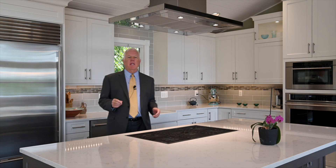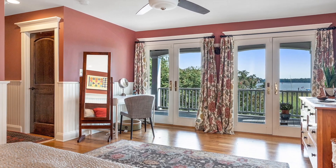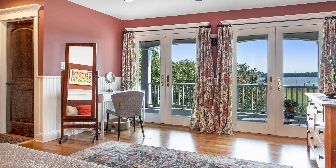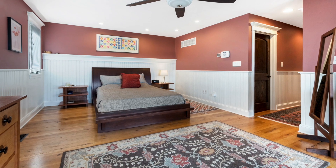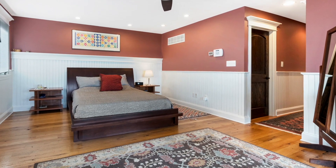The thing I like best about this master suite is the double French doors that open right out onto the deck and give you that spectacular view right down Fishing Creek. Notice also there's more of the distressed hardwood floors, there's beadboard wainscoting, and there are two walk-in closets.